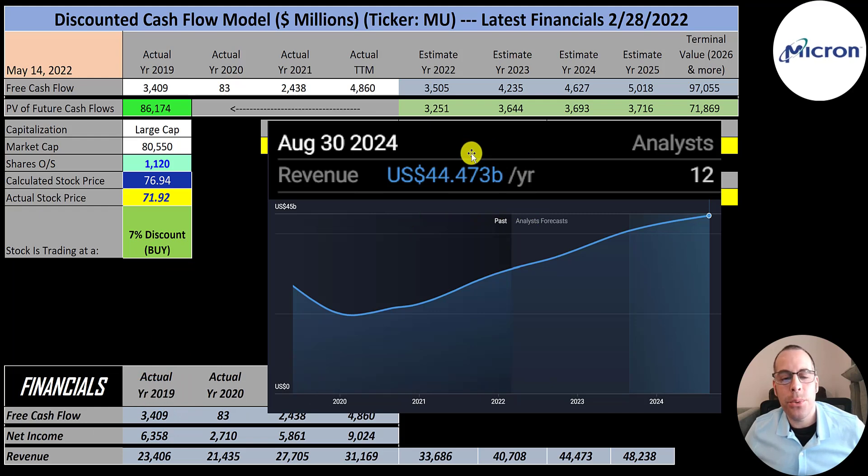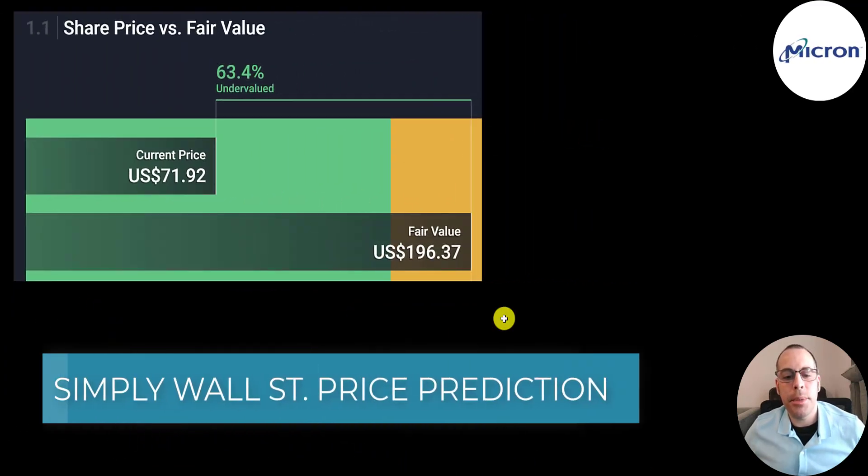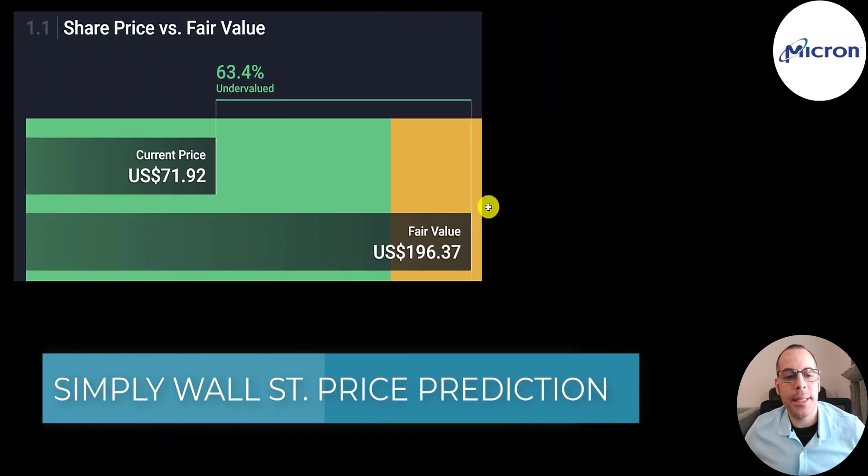The company's revenue target for 2024 is $44.5 billion, for 2023 it's $41 billion, and for 2022 it's $34 billion. My 2025 revenue target is $48 billion. They convert on average 10% of their revenue into free cash flow, so I multiplied their future revenue estimates by 10% to get their future free cash flows. Simply Wall Street values the company at $196, saying it's 63% undervalued.